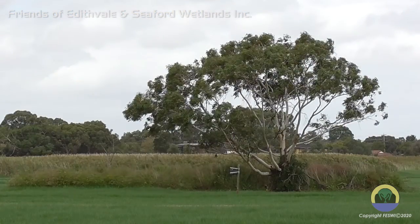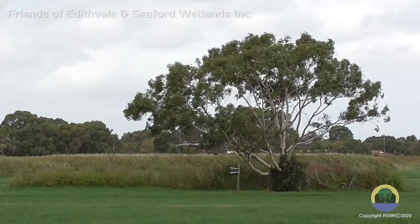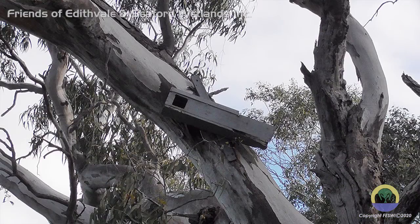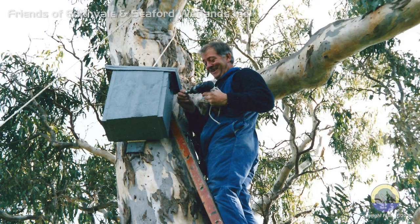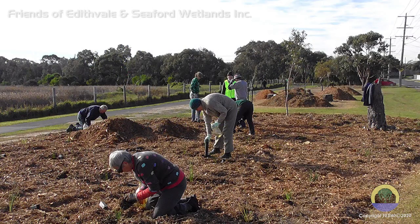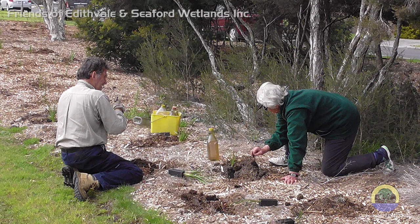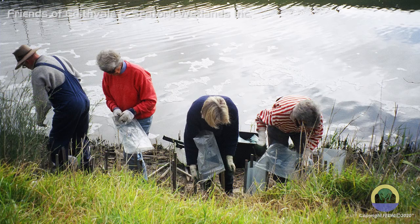Melbourne Water and St Leonard's College, both near Paterson River, have recreated a wetland environment and installed nest boxes. The Friends of Edithvale-Seaford Wetlands are striving to return the remaining areas to some resemblance of their original state. Tree planting is a major activity. As they grow, native birds will again be attracted to the flowers, seeds, insects and shelter they provide.